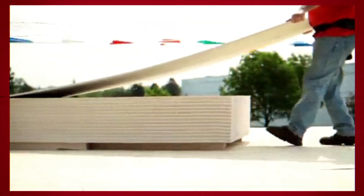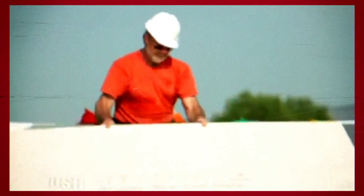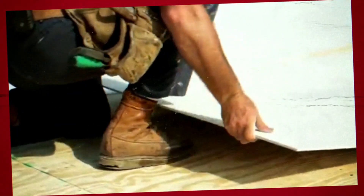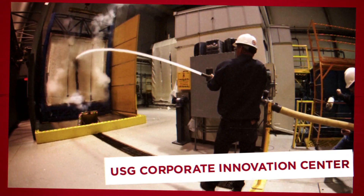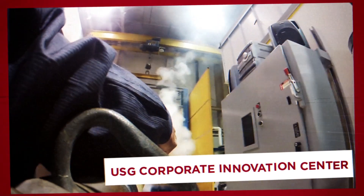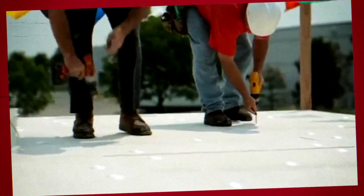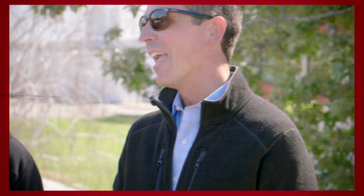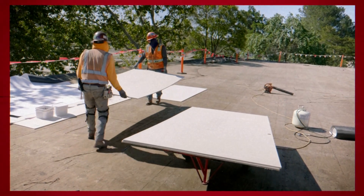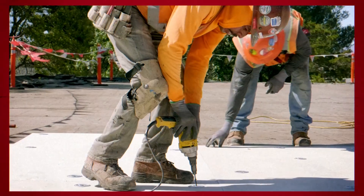Since Securock's roofing inception in 2005, USG's high-performing roof board portfolio has been tested and proven to deliver sustainable, industry-leading protection and performance for your roof. Whether it's protection from impact, fire, or wind, contractors and specifiers agree that Securock roofing is the go-to for durability and performance.